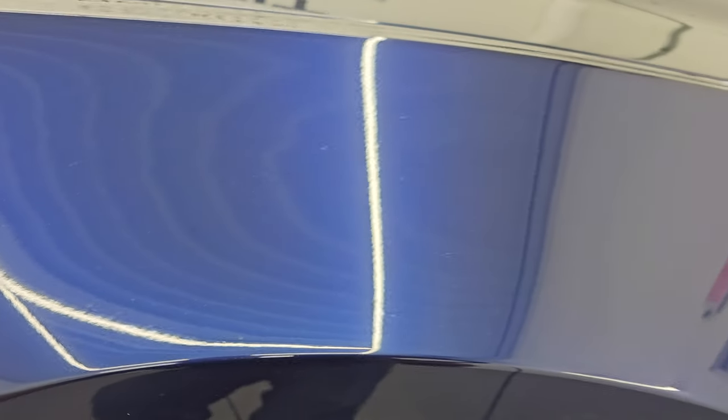Kona Blue Metallic has a ton of metal flake in it — really a good looking color. It's got some purples in there, light blues, even some turquoise colors. But the paint is in really nice condition.